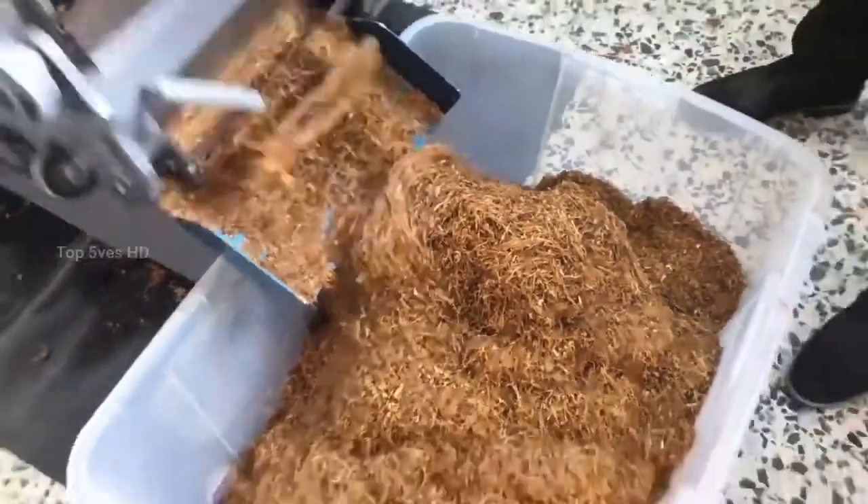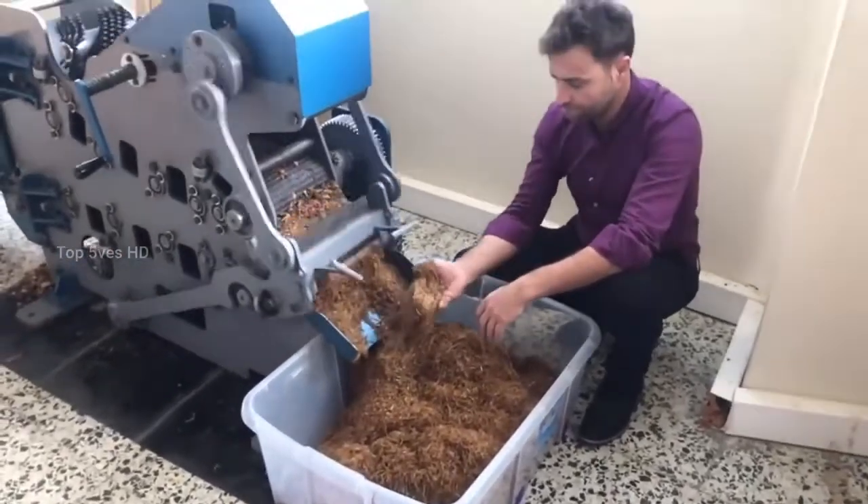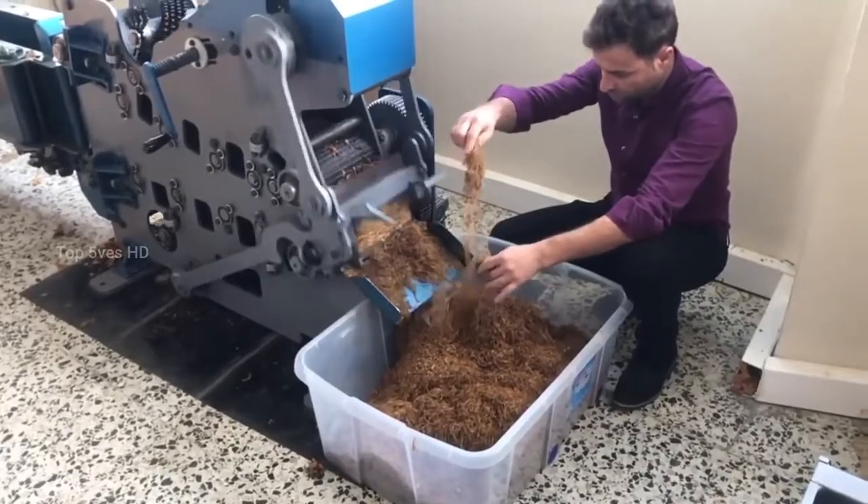slicing, conditioning, casing, cutting, drying, and top flavoring. Once this is done, the raw material is finally ready to be made into cigarettes.